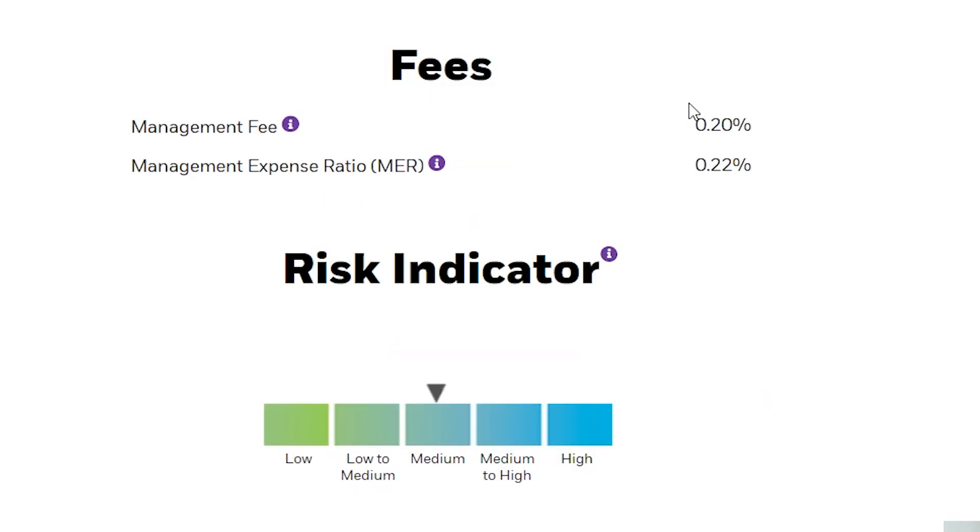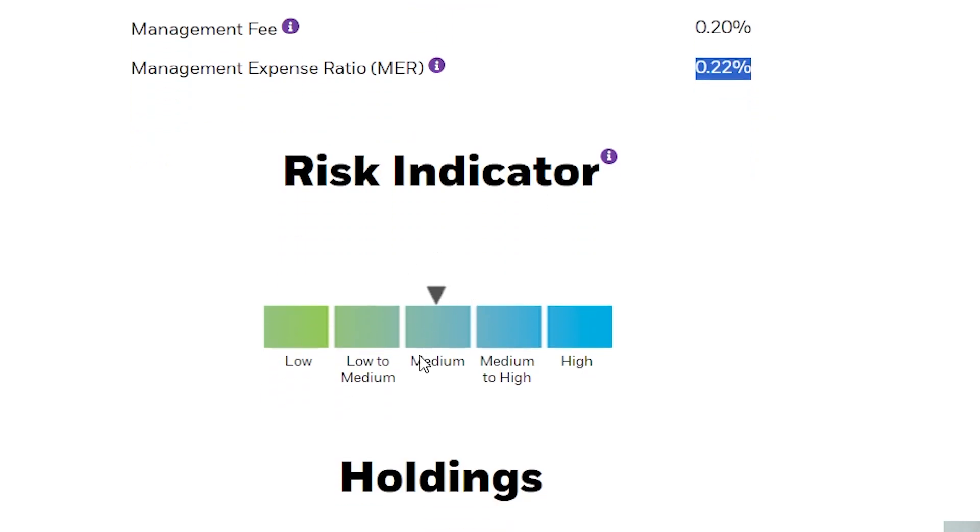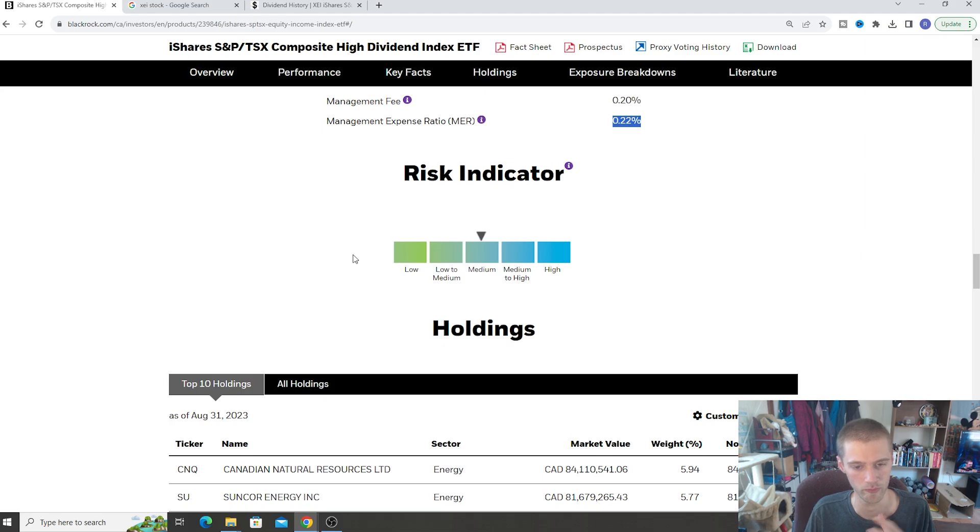Going to the management fees — one thing I really like about this fund is it has very cheap management fees. A lot of the iShares funds and the Canadian-based ETFs are really good quality and you're paying very little on fees. We have a management fee of 0.2% and a total fee of 0.22%, so you're paying them to run the fund just 0.22% of your portfolio, which is extremely low. In terms of the risk indicator, the fund is rated pretty much in the middle — we have a nice mixture of high yield but also good quality growth potential. These ETFs are always some of the safest investments you can make because you're buying a vast majority of different stocks, diversifying, and getting good quality companies.